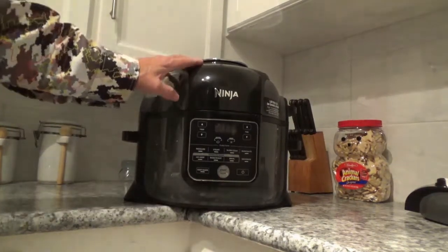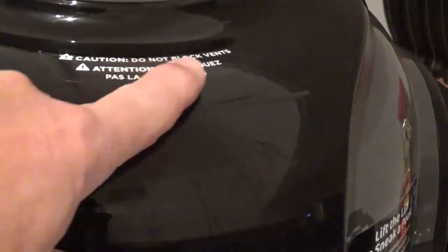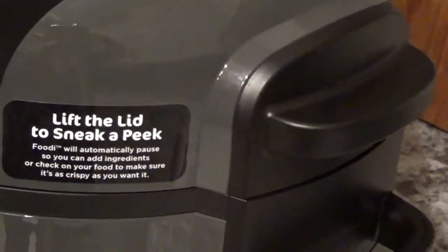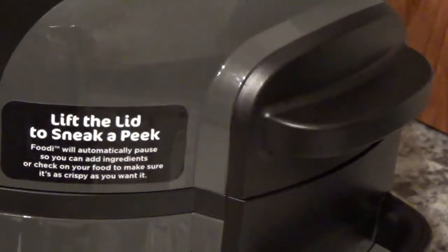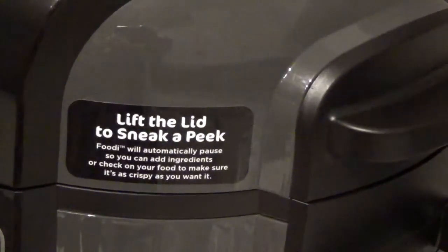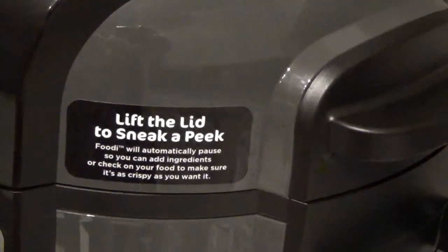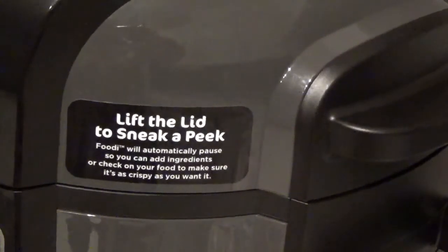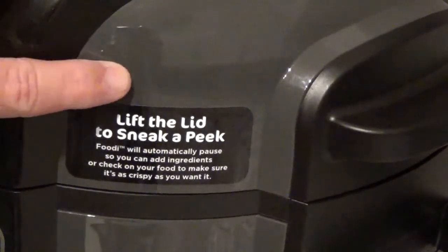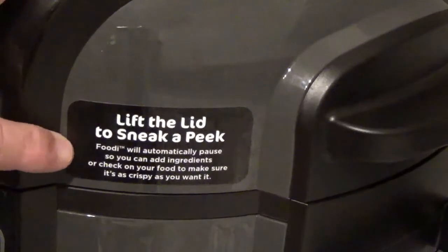It's got a warning sticker up here that says 'Caution: do not block vent,' and over here it says 'Lift the lid — sneak peek.' When you lift the lid while crisping, it cuts off automatically. Of course when you're pressure cooking you're not going to lift that lid — I imagine it's got a safety device so it won't let you while pressure is built up. If it's under pressure you really don't want to pop the lid.